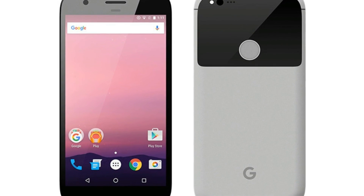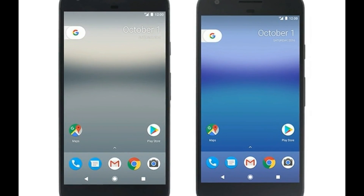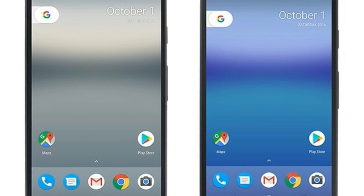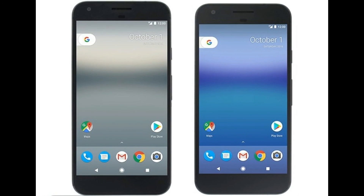So those are the 7 settings you should change on the Google Pixel. I hope you enjoyed this video — let me know in the comments if you want more of these types of videos. Make sure you subscribe to catch new videos. Keep watching, see you in the next one, till then take care, bye.